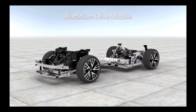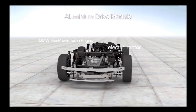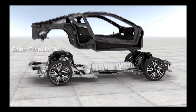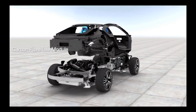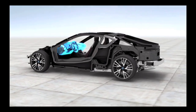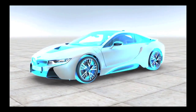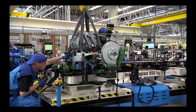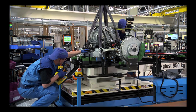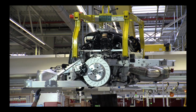Like the BMW i3, the i8 is also based on life-drive architecture, which consists of the life module — the passenger compartment — and the drive module, the chassis plus drivetrain. The parts of the drive module originate from the plants in Dingolfing, Landshut, and Hams Hall, and the components are formed into modules at the Leipzig plant: the front axle with the electric motor, the high-voltage battery, and the rear axle with the petrol engine.